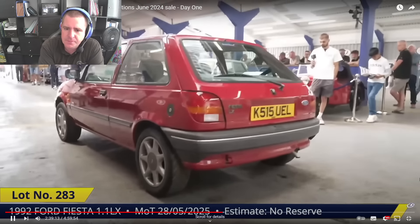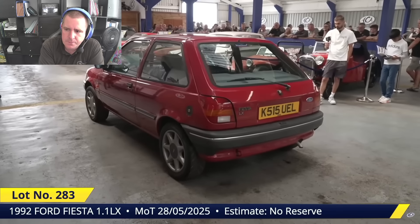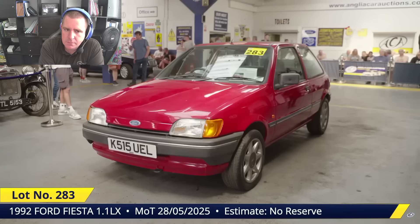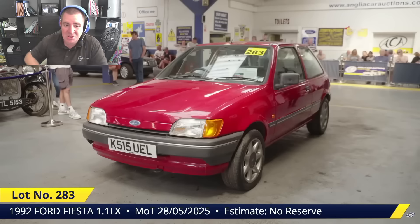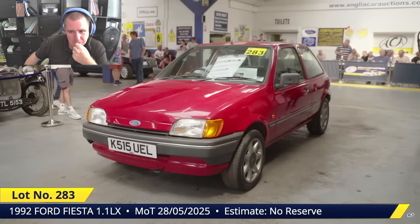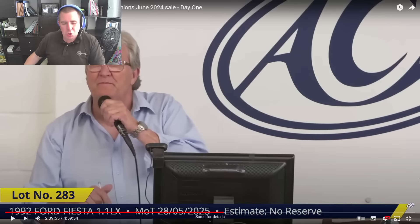Bidding continues: £2,200, £2,300, £2,400 — knocked down on the back at £2,400. Cheap motor car.